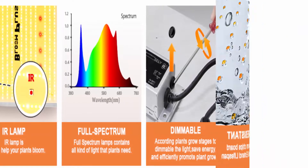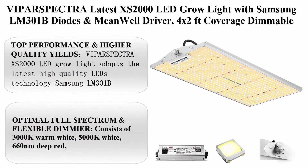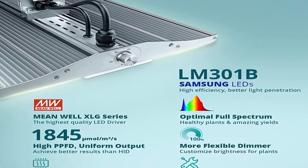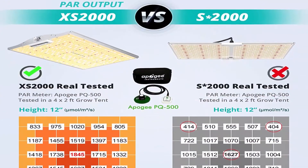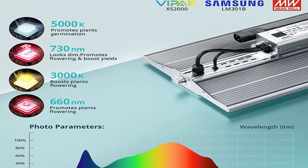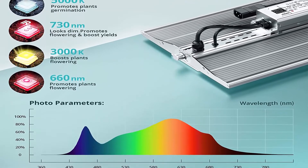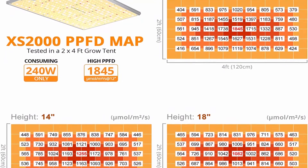Number 7: VIPARSPECTRA latest XS-2000 LED grow light with Samsung LM-301B diodes and MeanWell driver, 4x2 ft coverage, dimmable, full spectrum grow lamp for indoor plant veg and bloom hydroponic — actual power 240W. Top performance and higher quality energy yields: the XS-2000 adopts the latest Samsung LM-301B diodes for high energy efficiency, increasing crop yields, saving operating costs, and providing better light canopy penetration.